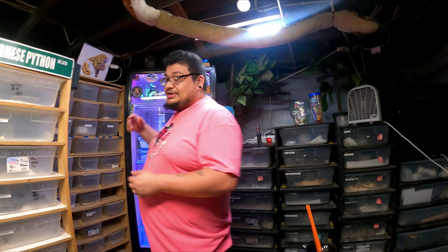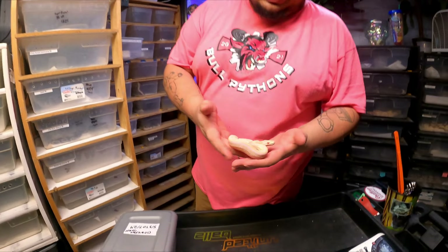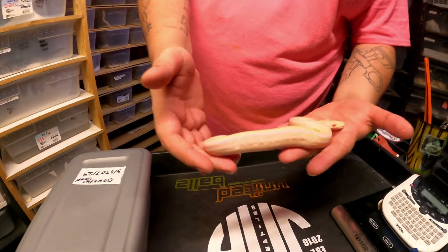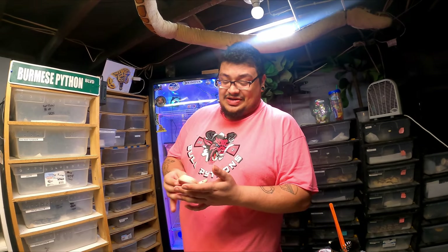Let me give you guys a quick update on the cinnamon lesser hurricane albino boy — I know you guys want to see him again. There he is, he's doing really really good, eating, thriving. I absolutely love him. Combined with the three female clowns so far, this is definitely a good holdback season — hell of a season so far.